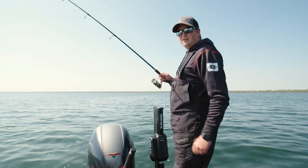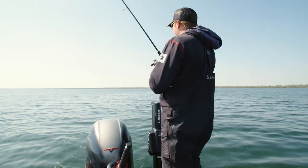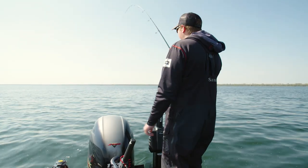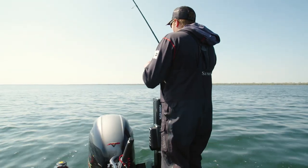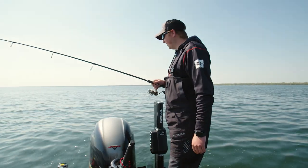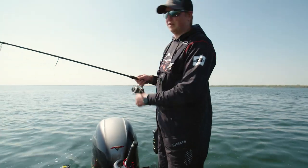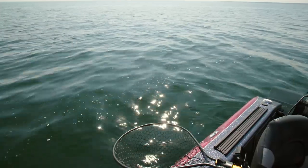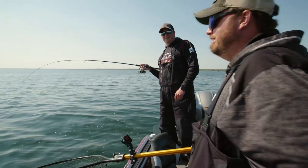We switched tactics a little bit. We were hitting the shoreline breaks, pestering walleyes and smallmouths, and decided to come out to a little bit of a gravel bar in about 20 to 21 feet of water. Marked some fish and figured we'd see if we can get them. It's hard to beat this lake this time of year.